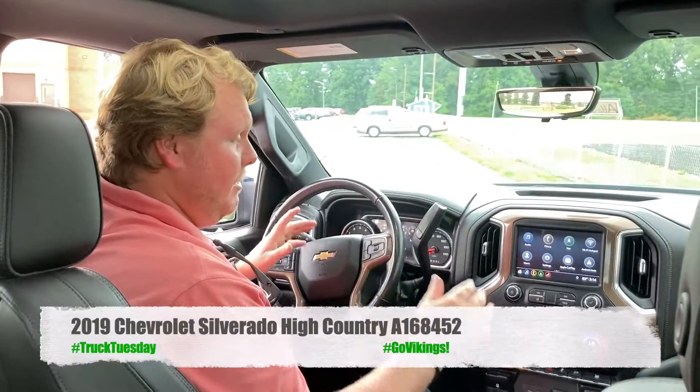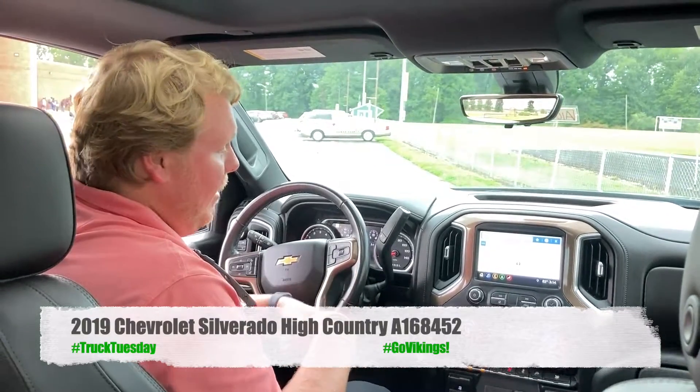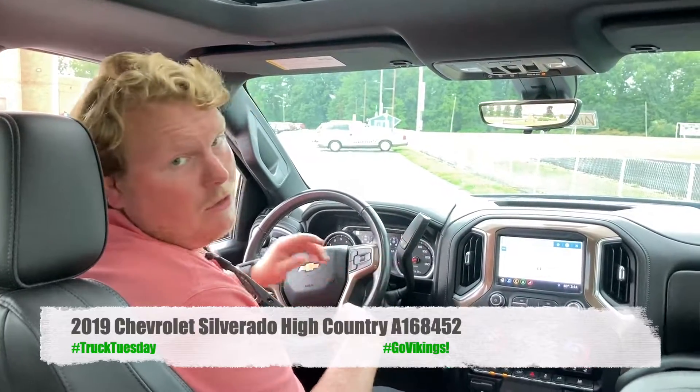There are a lot more options on this. Navigation is one of the big things that's standard with a High Country — you don't have to worry about purchasing navigation or plugging up your phone for nav. It's already built into the truck.